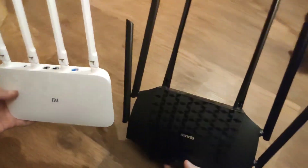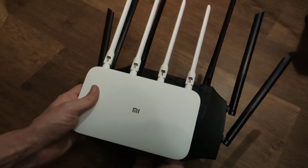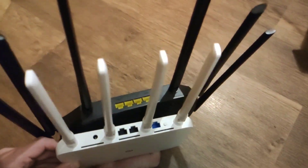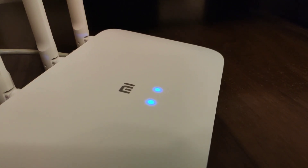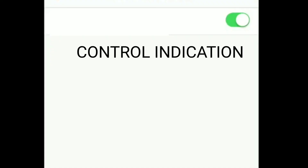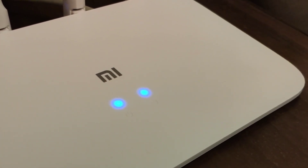All these models are not large in size as you can see, but Tender is a little larger. Xiaomi has two LED indicators in the center. Tender AC21 has five small blue LEDs. These LED indicators can be turned off in the menu. Xiaomi does not have this option.